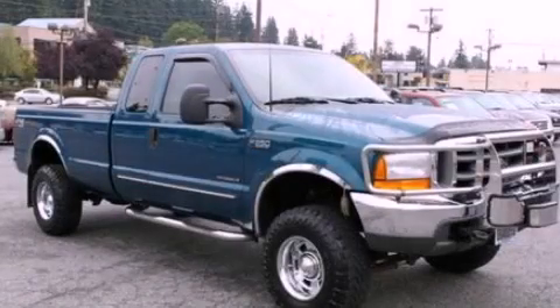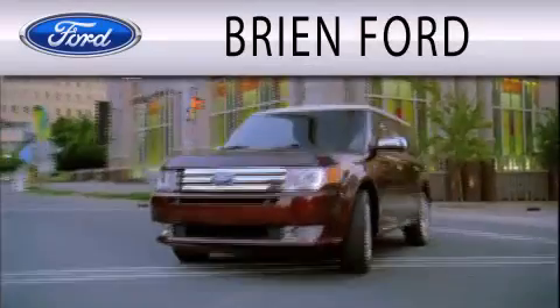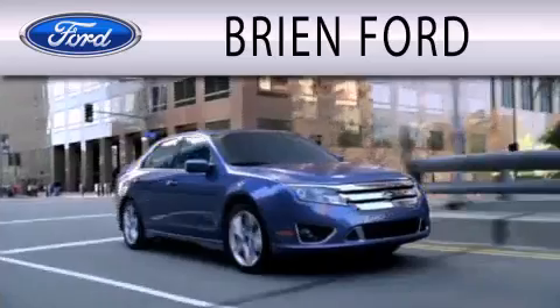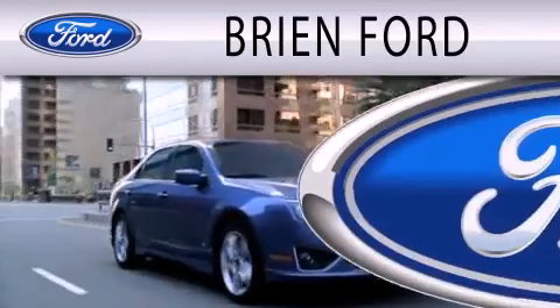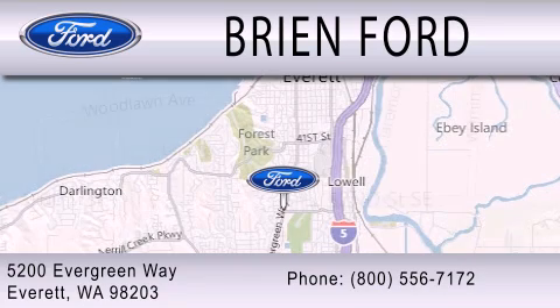Contact us today to arrange your test drive. Bryan Ford is dedicated to doing everything possible to ensure that the experience you have selecting your next vehicle is as pleasant as possible. We are located at 5200 Evergreen Way in Everett.